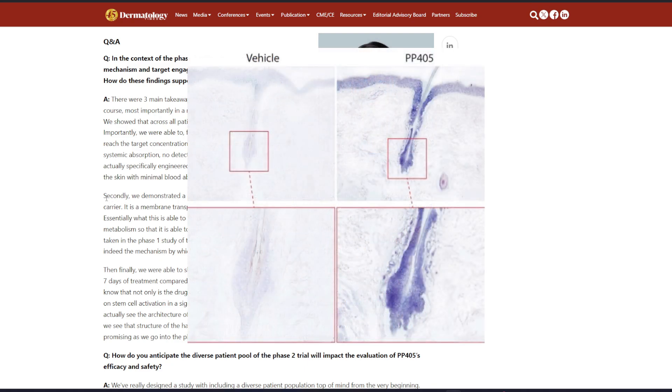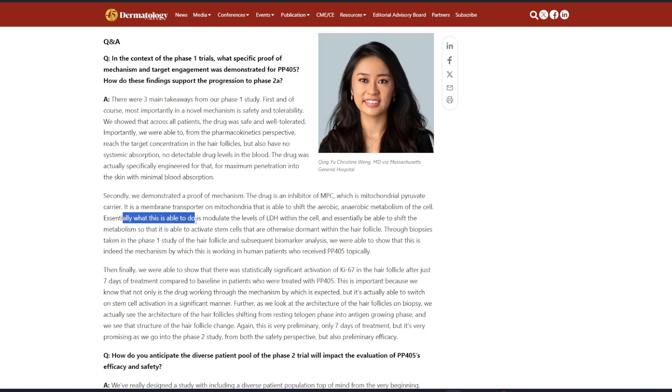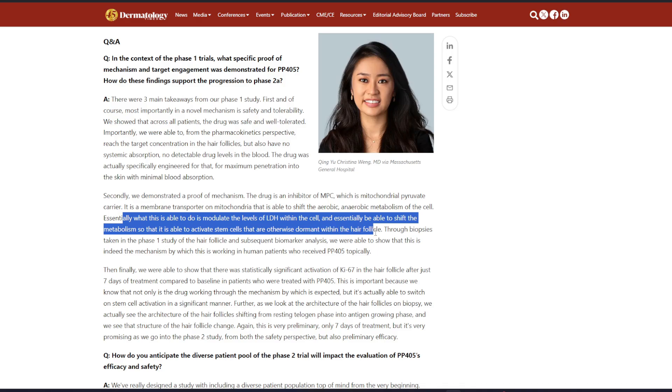Dr. Wang continues: 'Secondly, we demonstrated a proof of mechanism. The drug is an inhibitor of MPC — the mitochondrial pyruvate carrier — a membrane transporter on mitochondria that is able to shift the aerobic/anaerobic metabolism of the cell. It can modulate the levels of LDH within the cell and shift the metabolism so that it is able to activate stem cells that are otherwise dormant within hair follicles.'